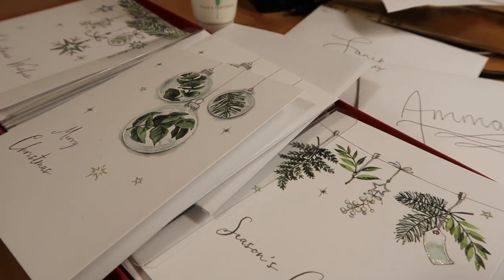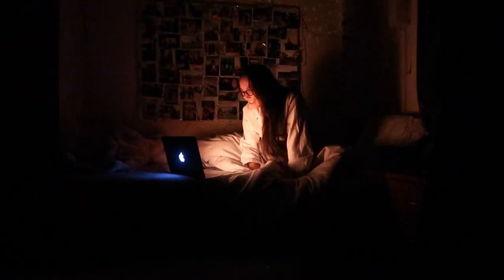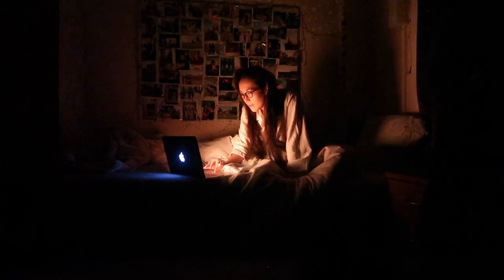I've finished writing my Christmas card. I've gotten into my pyjamas. I'm going to take out my contacts, take off my makeup, clean my teeth and then head to bed. Because you won't believe it but it is now quarter past midnight.